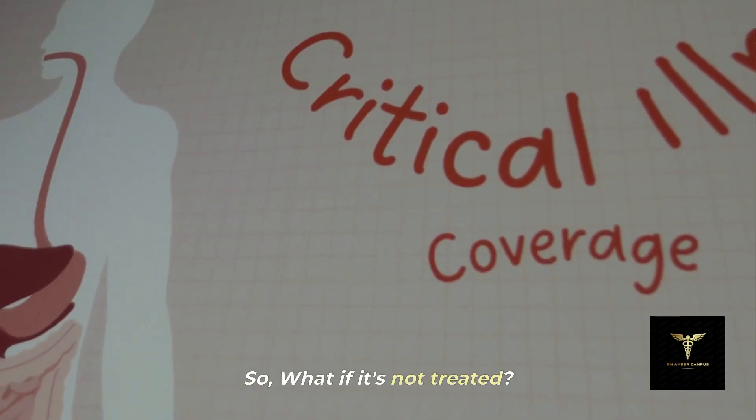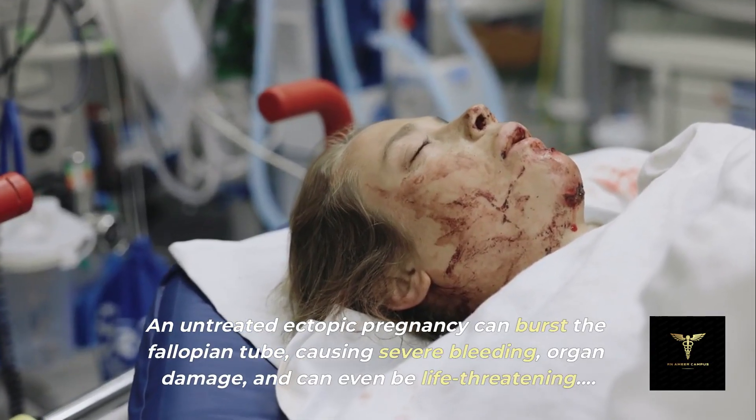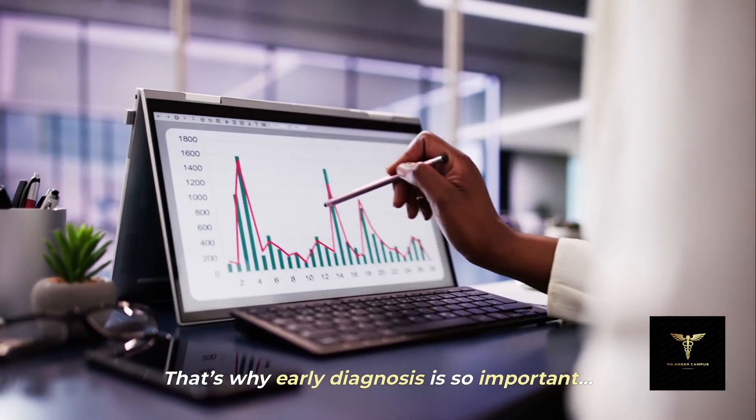So what if it's not treated? An untreated ectopic pregnancy can burst the fallopian tube, causing severe bleeding, organ damage, and can even be life-threatening. That's why early diagnosis is so important.